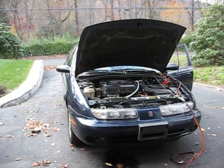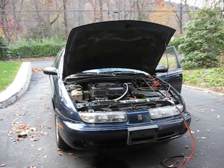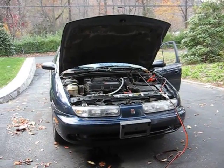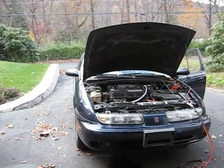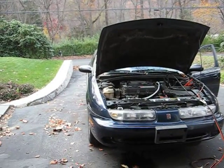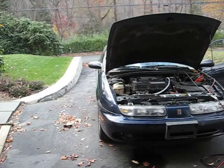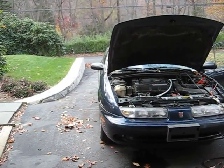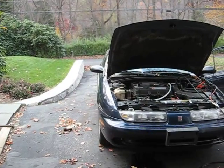Hi everyone. Please excuse my hoarse voice — I'm losing my voice, just getting over a cold. But here I'm testing the efficiency of my mist system that I have on this car. It basically atomizes purified water and injects it into the intake along with ozone.